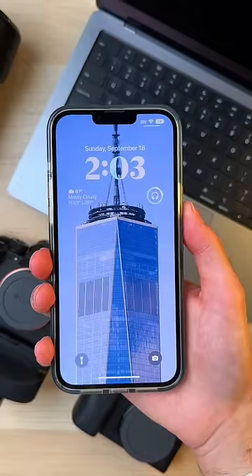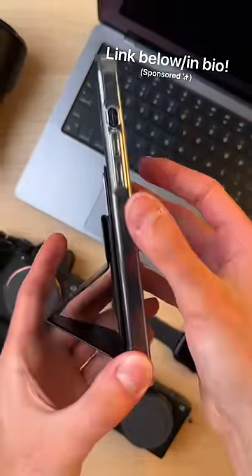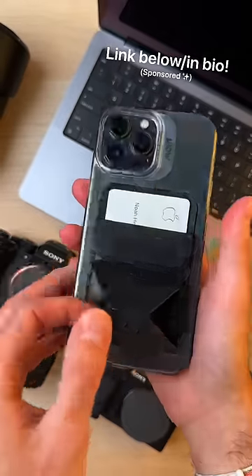Don't even at me. And if you're copping a new iPhone, you better consider a case from Moft with their Snap Wallet Stand accessory. It's super useful. I use this all the time, and I'll leave a link if you're interested.